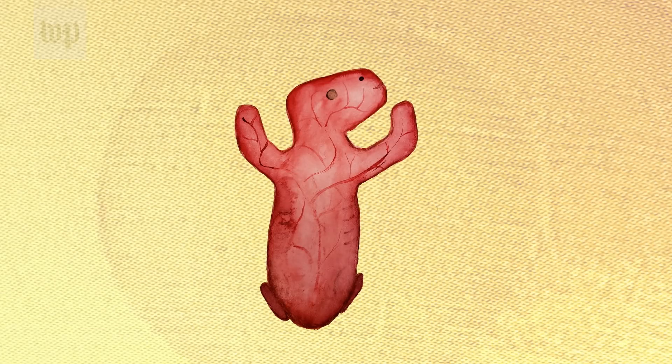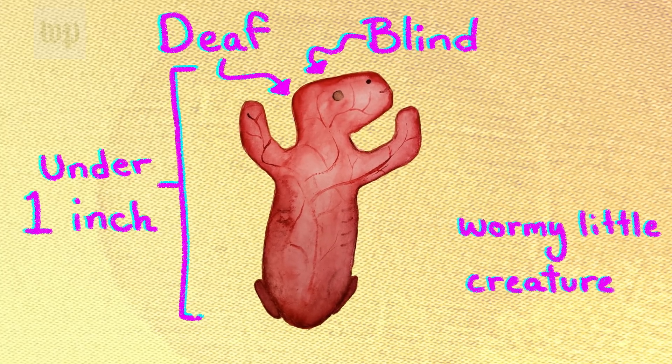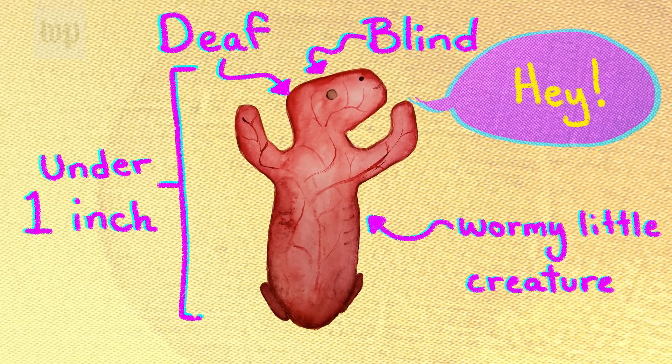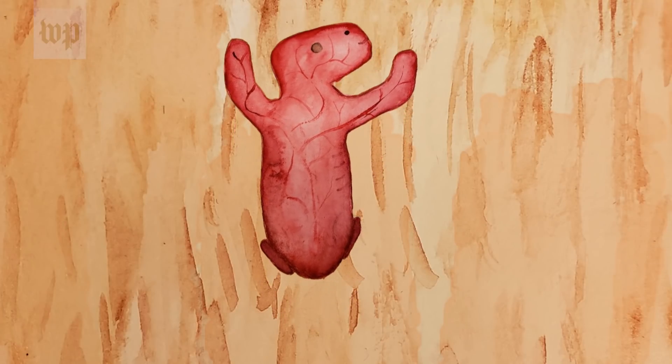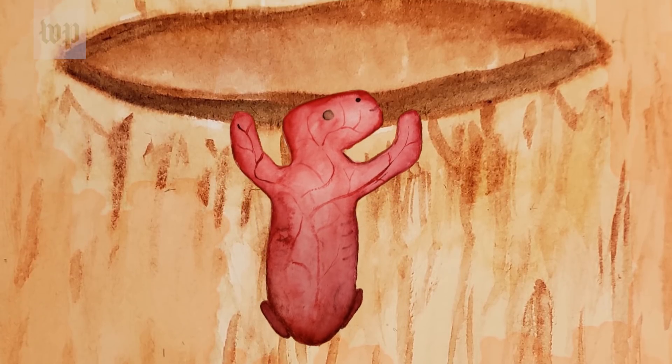A newborn baby kangaroo is blind, deaf, and under an inch long. Without a safe place to stay while it grows big and strong, this wormy little creature wouldn't make it. So the baby, called a joey, climbs up its mother's fur and makes its way to her pouch.